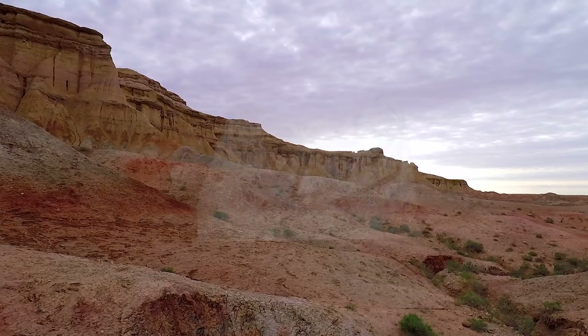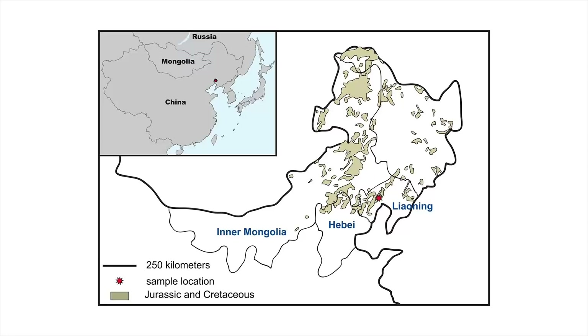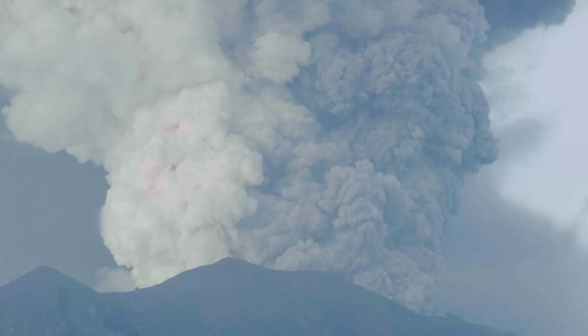An even older modern-looking spider was found in deposits from Mongolia and China in the early 2010s. This older spider fossil comes from Jurassic period deposits in Inner Mongolia. The rocks which held the specimen are called the Zhulongshan or Haifangu Formation, which are made up of extremely thin layers of ash, explaining how nice and pretty the fossil is.